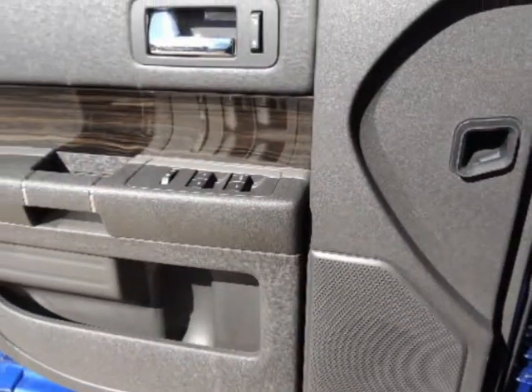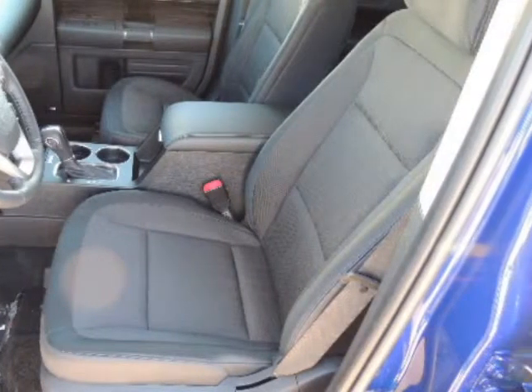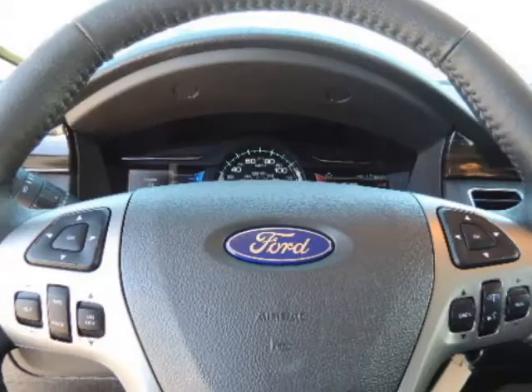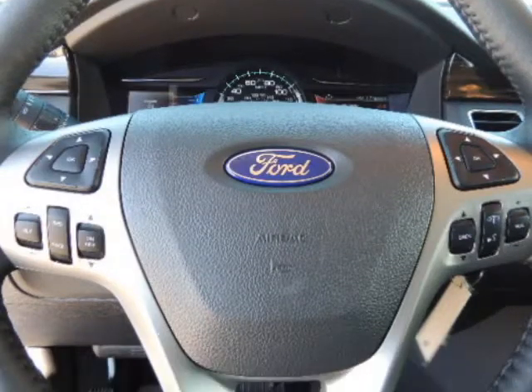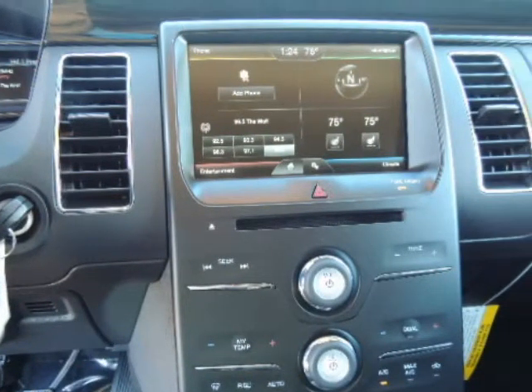Additional features include low tire pressure warning, MyKey system incorporated, top speed limiter, audio volume limiter, early low fuel warning, programmable sound chimes, and belt minder with audio mute. Outboard front lap and shoulder safety belts, rear center three-point belt, hot adjusters and pretensioners, rear child safety locks, and rear parking sensors.